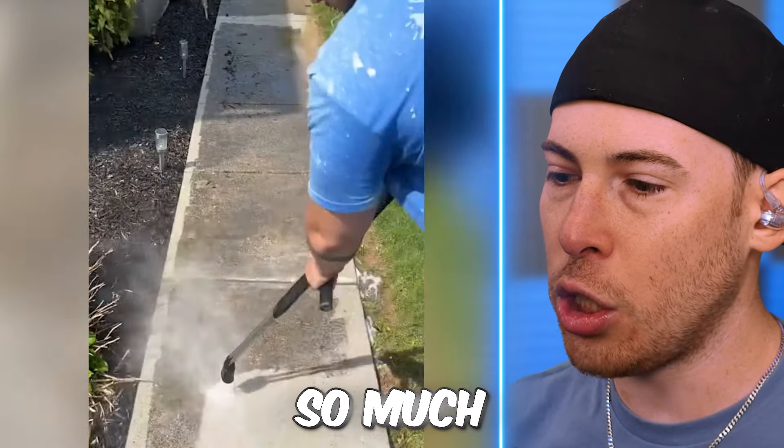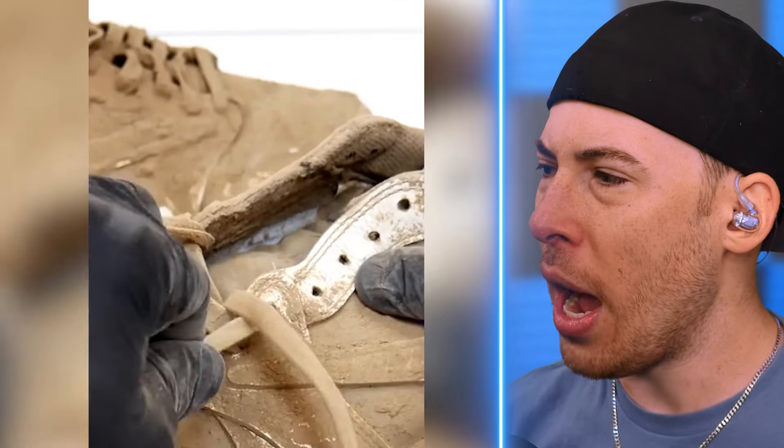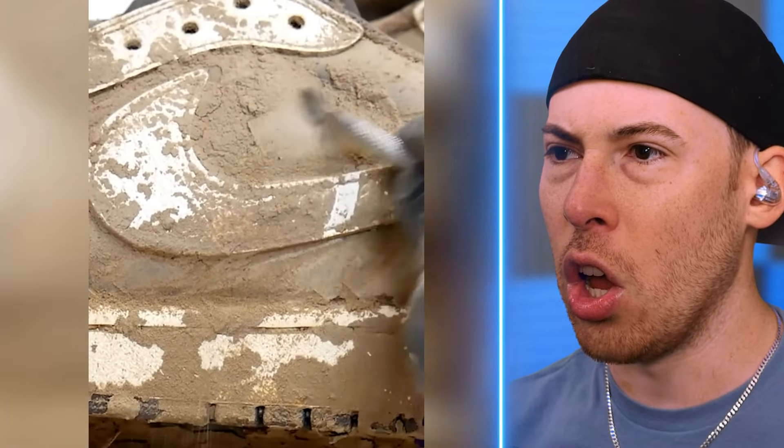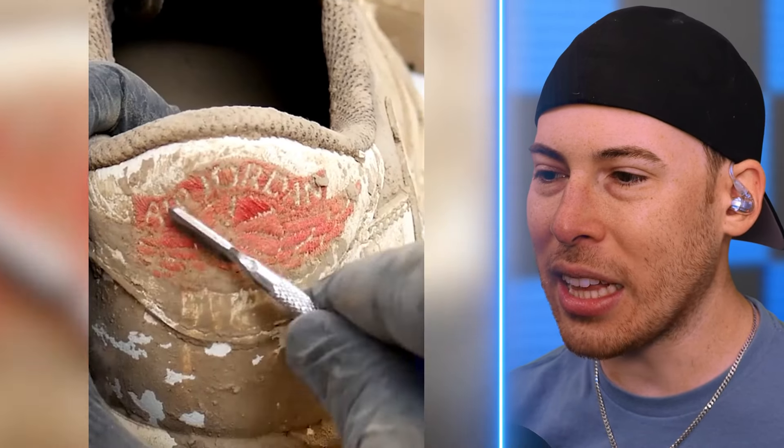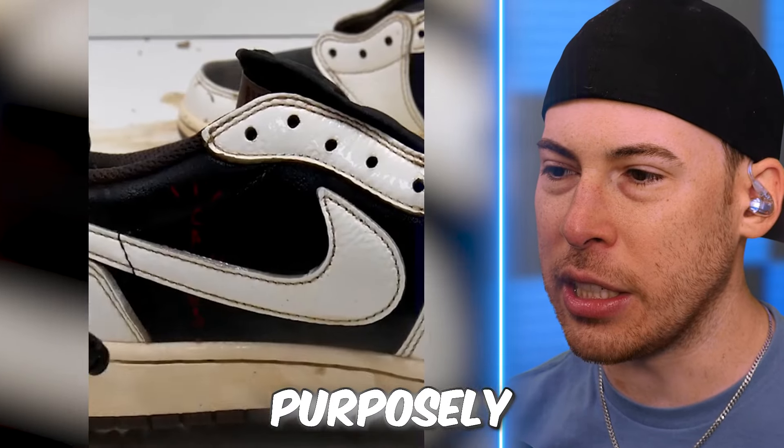They should have done this so much earlier — that is nuts. These are Cactus Jack Nikes and they were in the mud. I feel like they were purposely destroyed.